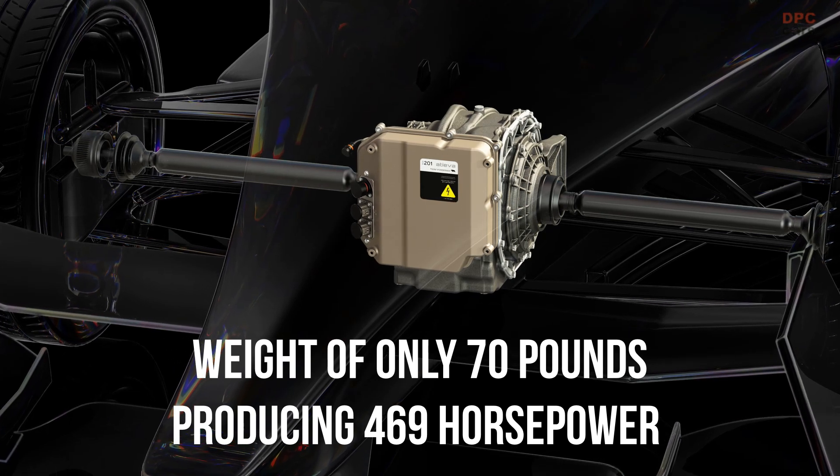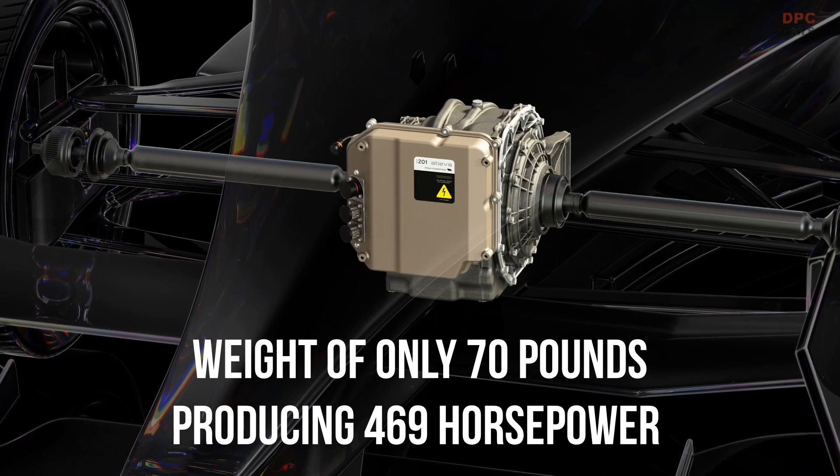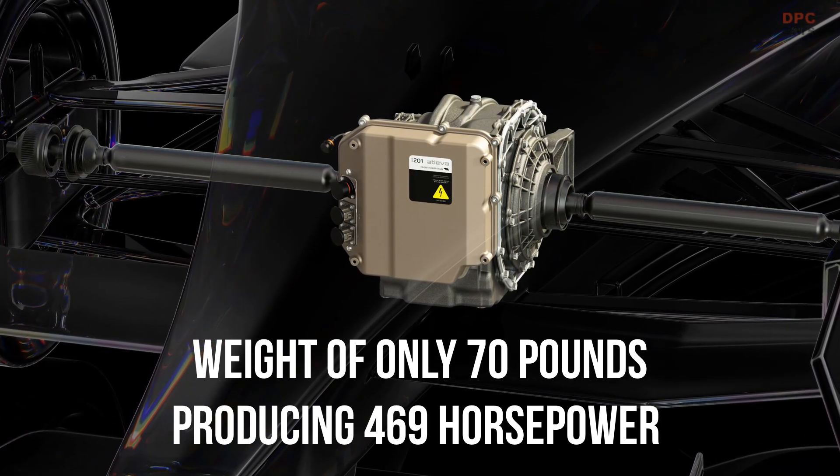The drive unit features state-of-the-art high-voltage continuous wave winding and a proprietary microjet cooling system, which can also be found in the motors powering the Lucid Air sports sedan.